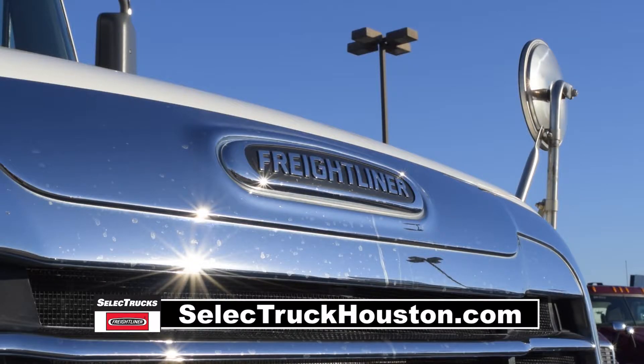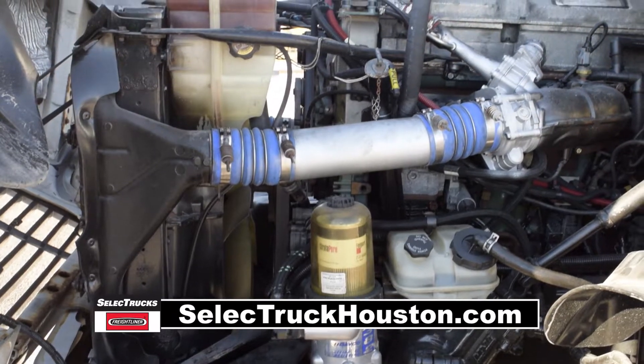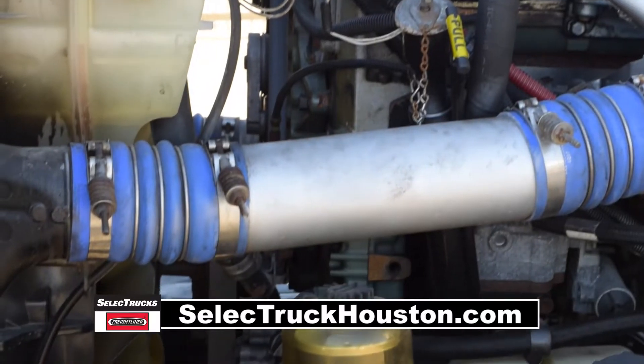These Century Daycabs have a very fuel-efficient Detroit 14.0 liter, 455 horsepower engine with a 10-speed transmission. They have a 3.58 gear ratio.